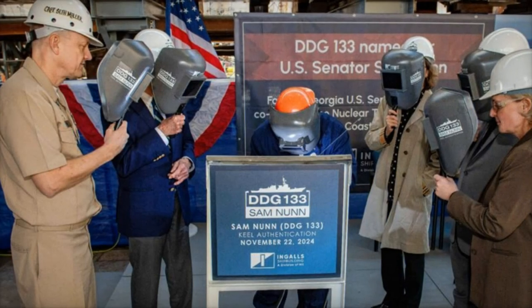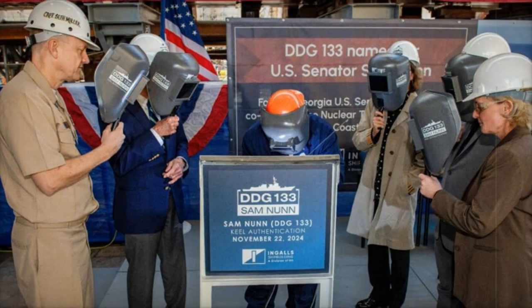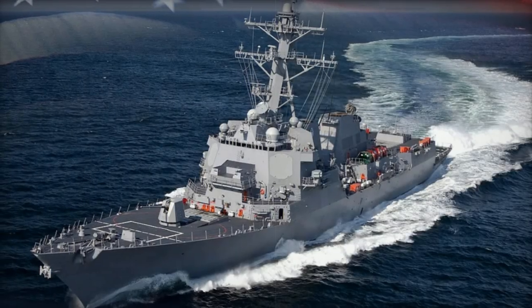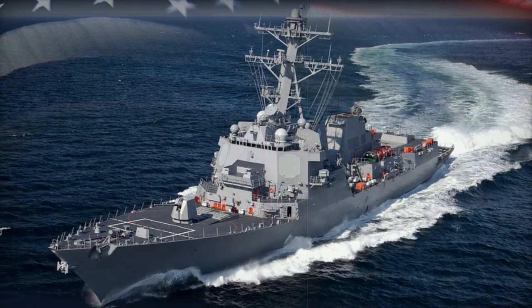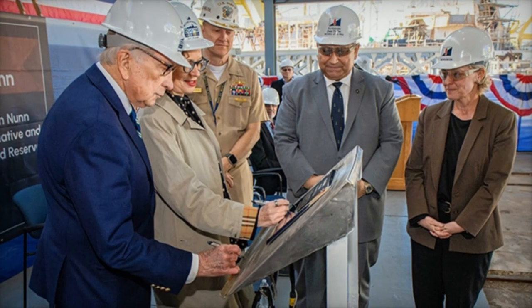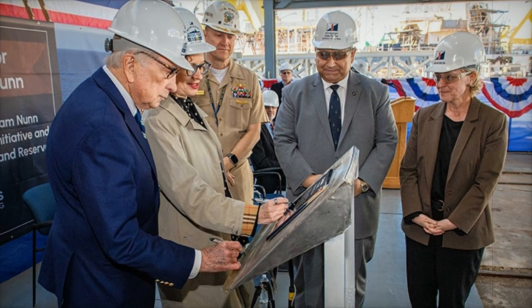On November 22, 2024, Huntington Ingalls Industries, HII, celebrated a significant milestone with the keel authentication of the future USS Sam Nunn, DDG-133, marking the beginning of a new chapter for the U.S. Navy's Arleigh Burke-class guided missile destroyers. This ceremony at Ingalls Shipbuilding underscores the continued evolution of one of the Navy's most versatile and essential ship classes.